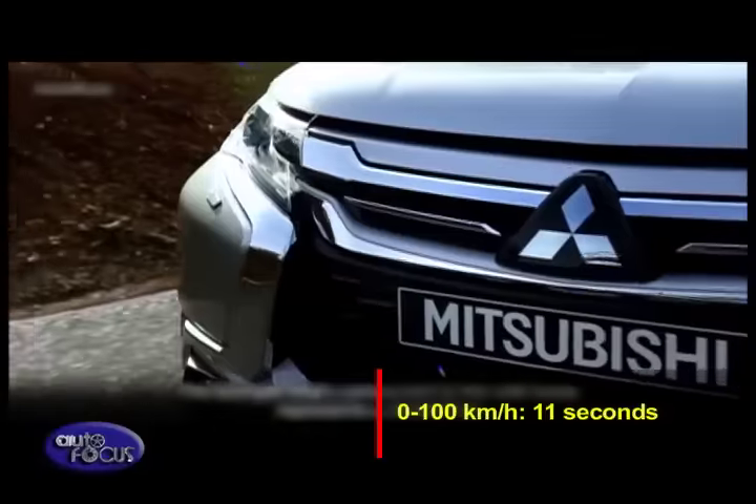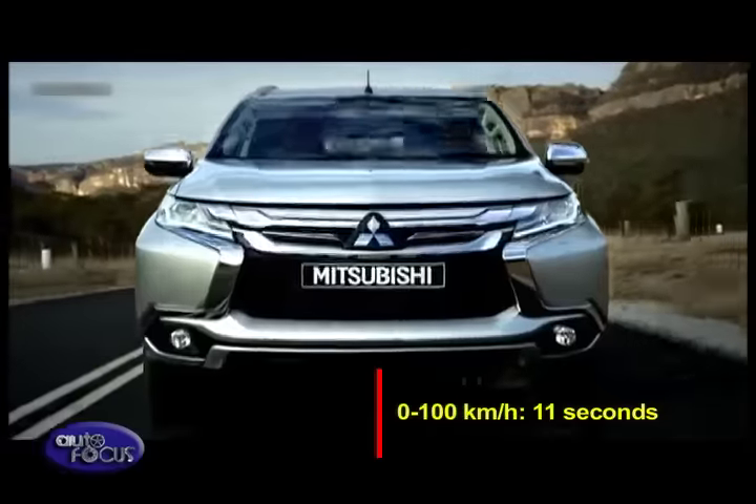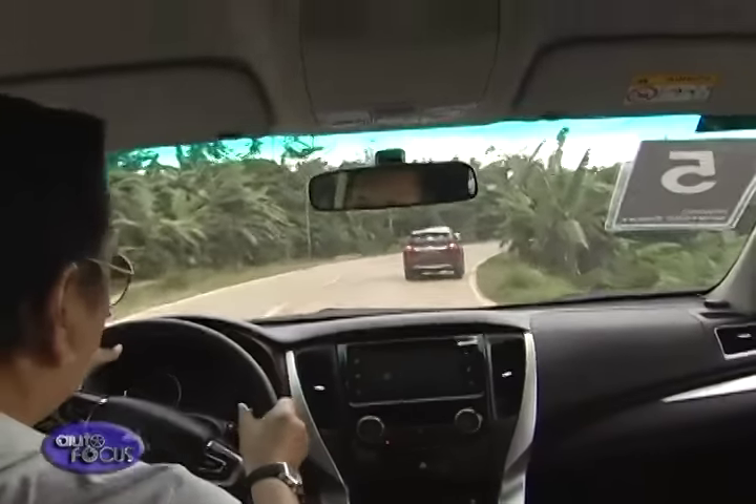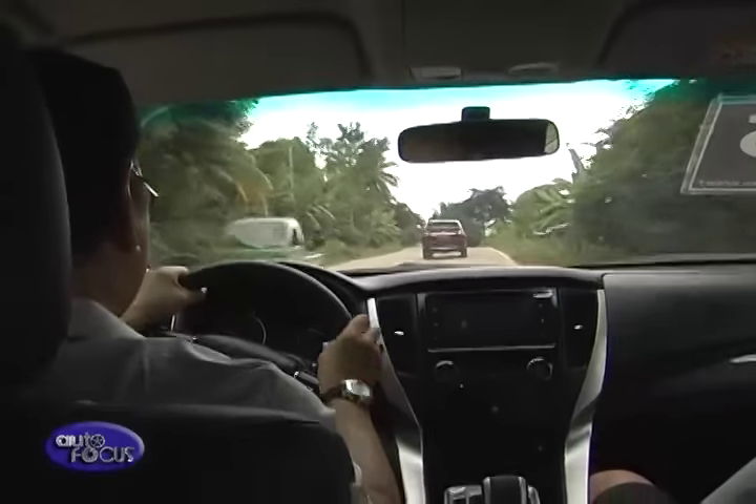It helps deliver a 0 to 100 km/h time in around 11 seconds, making it one of the fastest in its segment. Moreover, it has paddle shifters allowing the driver to change gears at any time without removing his hands from the steering wheel.